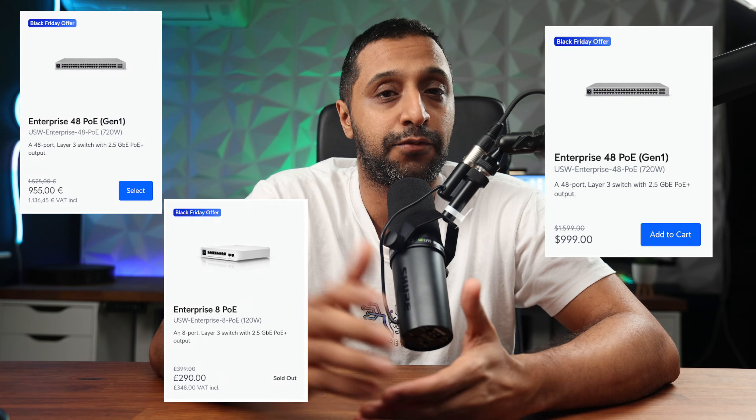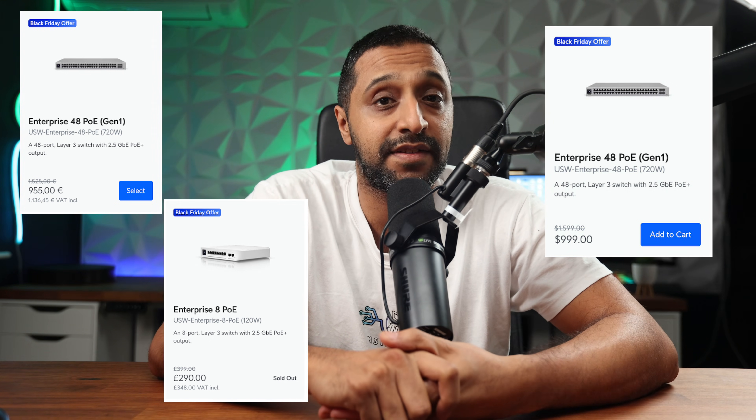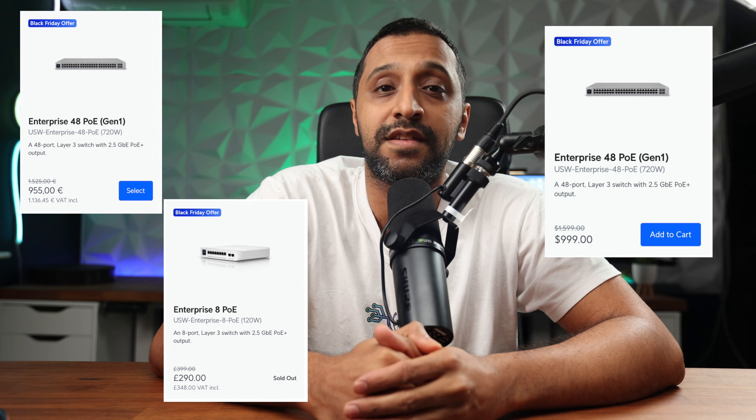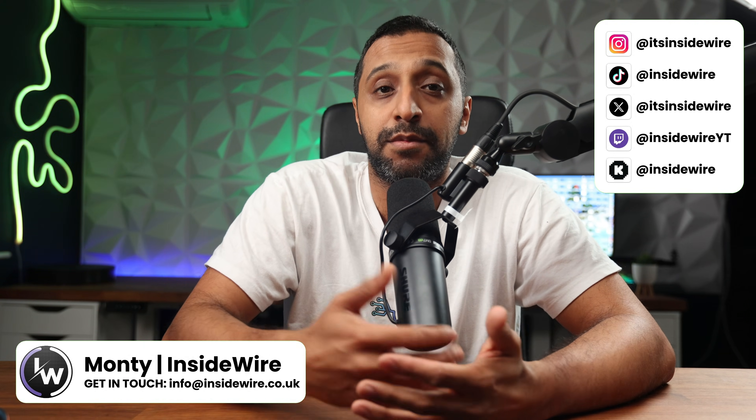The enterprise 48-port is $999, a $600 saving — a big saving on this one — £996 or €1,137. In terms of switching, these are 2.5 gigabit switches. Feel free to search my channel and you'll be able to find reviews for some of these products.